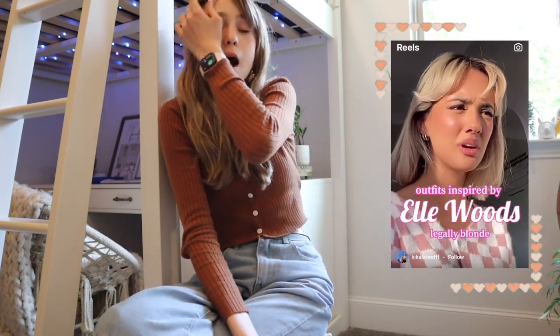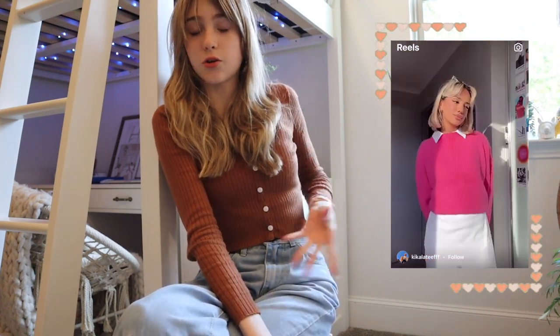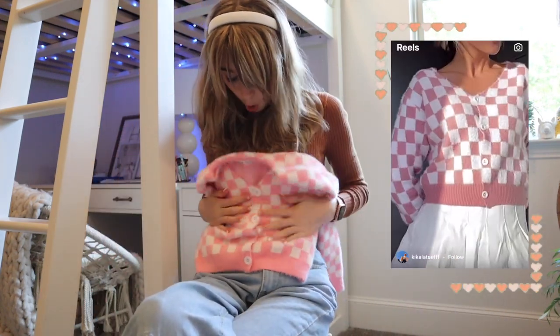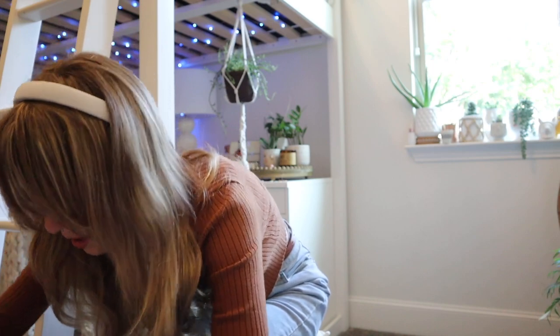I've been wanting this for a while, ever since I saw a video where she was creating outfits inspired by Elle Woods. I really wanted to get all of those outfits. I wasn't able to find the dress she was wearing, but I did get a little skirt and a hot pink sweater vest, as I showed in my last haul. But I finally decided to spring for the cardigan that I've been wanting. It is so soft — it was definitely worth paying a little bit of extra money for. It looks adorable with these bow jeans. I'm very excited.